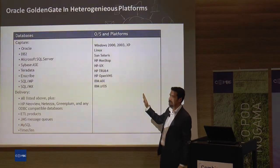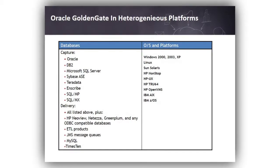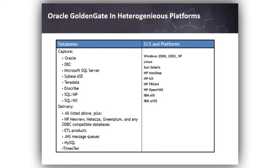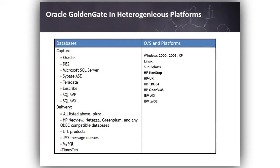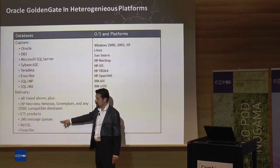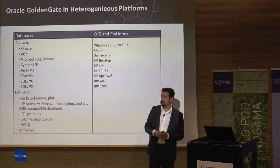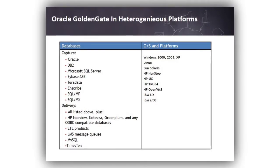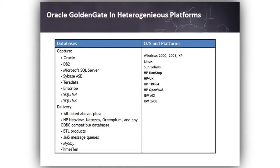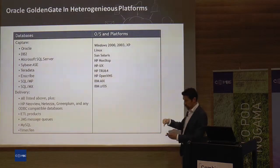In which systems can we use Golden Gate? It works on almost any kind of operating system — Unix-based enterprise-level operating systems and all Windows systems. It can capture data from many well-known big corporate relational databases. On the delivery side during replication, there are some additional target systems that Golden Gate can feed. The IBM Z operating system support was added just a couple of months ago — in my last project we implemented this with the source on IBM Z mainframe and the target on Oracle, one of the first such implementations.